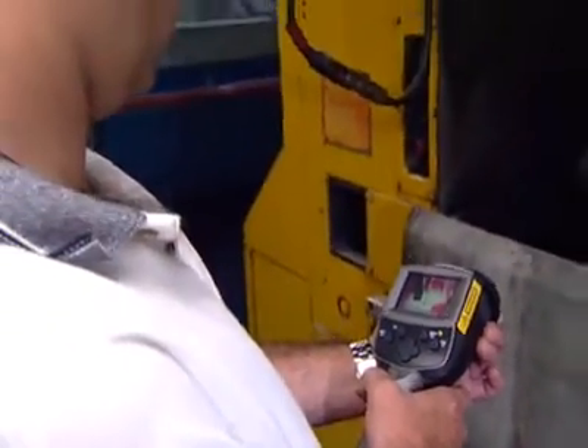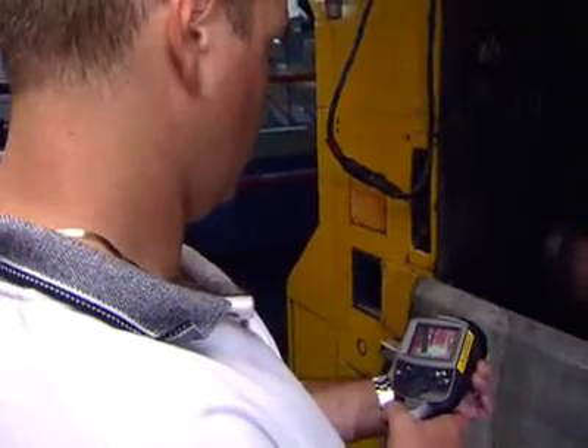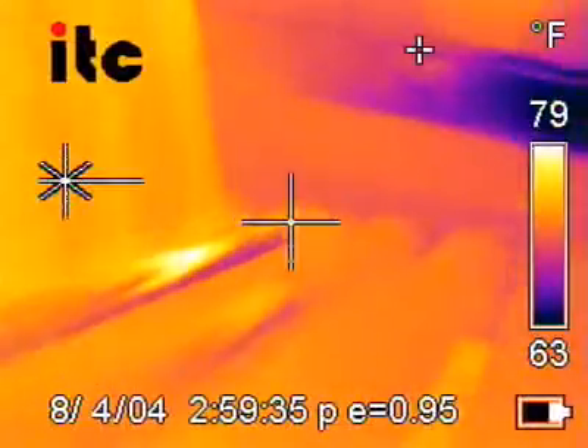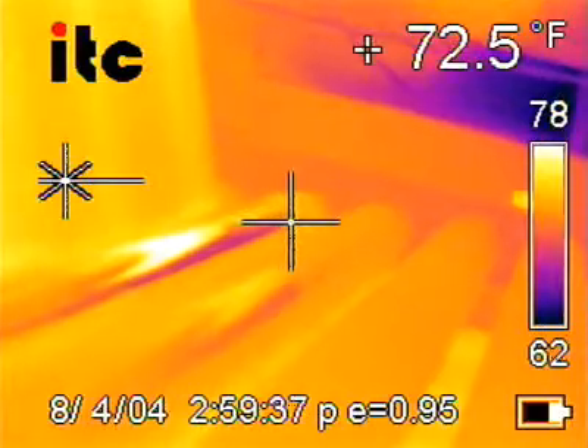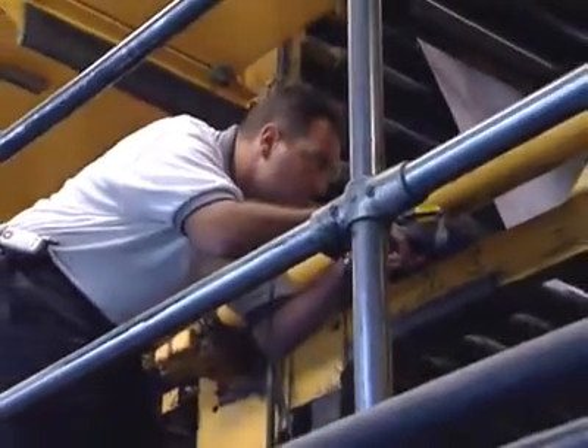I'm able to take the FLIR camera and walk through that press room, and in less than 15 minutes I know what's hot and what's not hot. The FLIR camera measures up against other technologies because I can view more equipment quicker. Instead of taking four hours to collect vibration analysis and go through all that data, the FLIR camera gives me the ability to streamline my whole predictive maintenance program, keeping it cost effective.